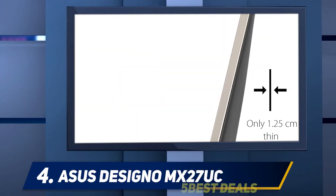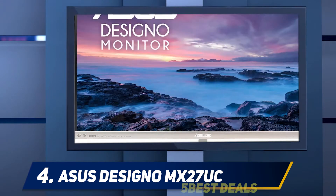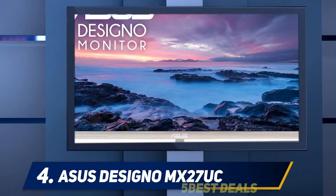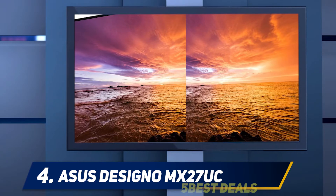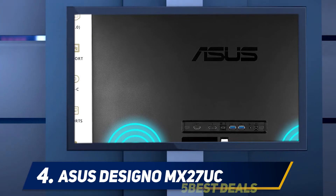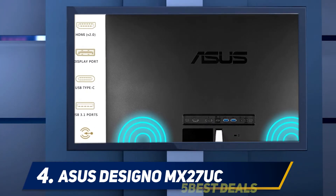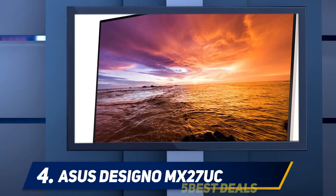At number four, the ASUS Designo MX27UC. As the name suggests, it provides the best value a designer can get for an ultrawide monitor. The monitor seems to be built for designers looking to take their system's graphic abilities and display on this vivid screen. Its functional nature for capturing a designer's imagination does mean it makes some compromises for gamers, such as FreeSync capabilities for variable refresh rates.